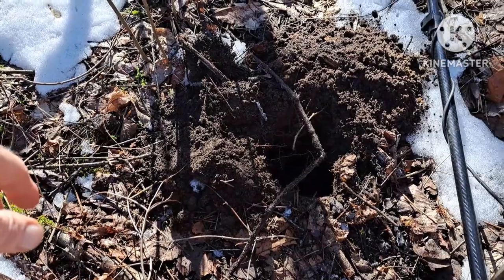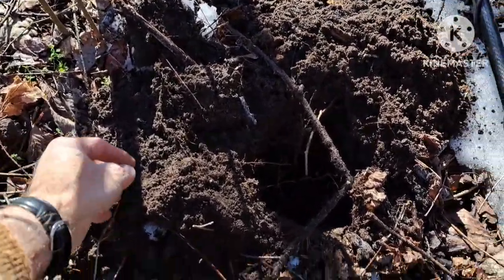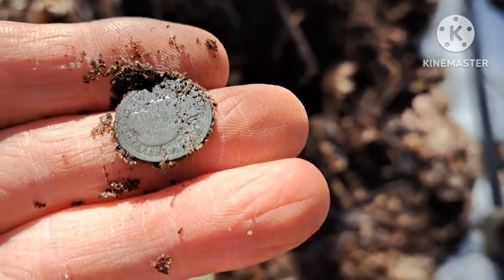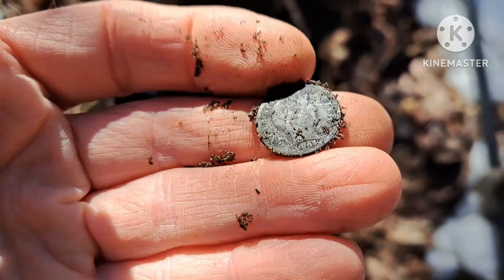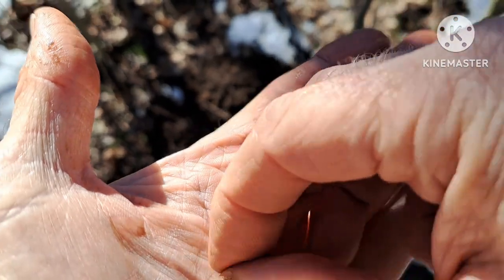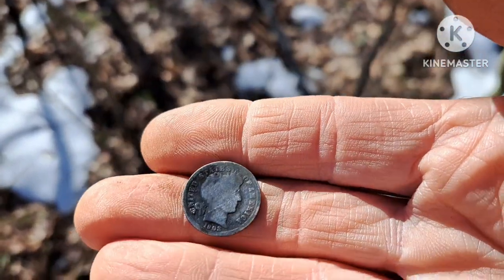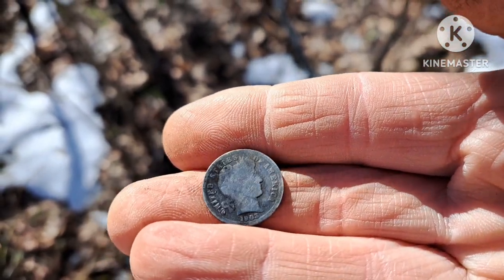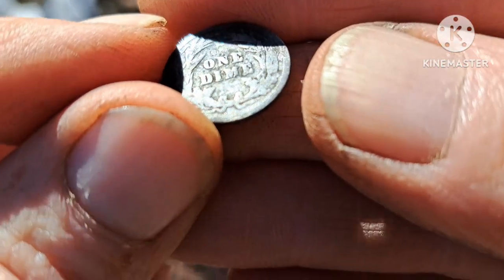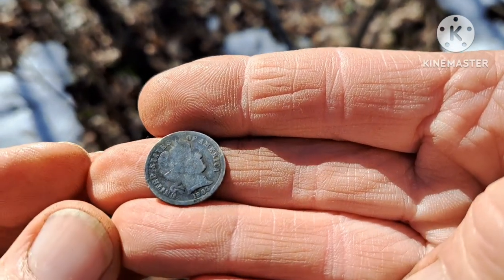I have been over and over this spot with the Legend. Today I'm out with Nicole and she's using the Legend while I have the Equinox 600. I just popped a coin and it's a Barber dime — I can't believe it, and we haven't been out here 20 minutes. Let me clean it up. It's a 1903, no mint mark. Nice find.